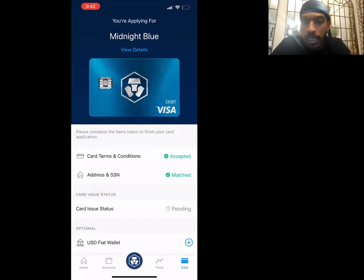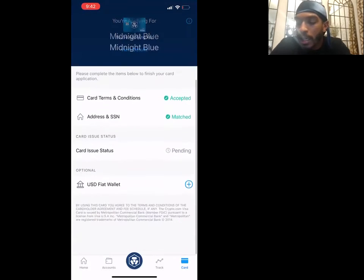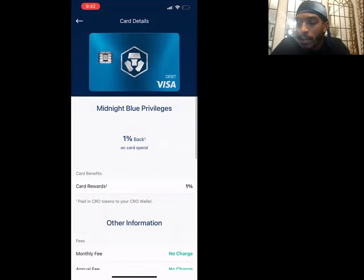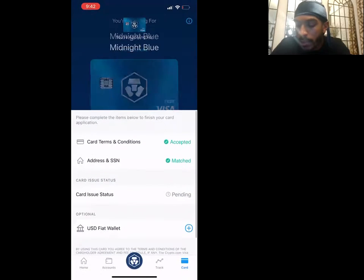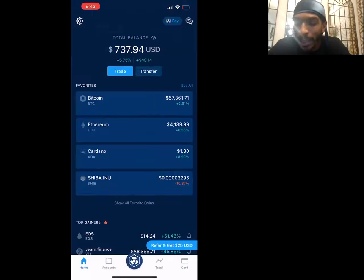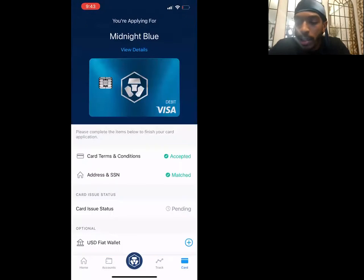Crypto.com also has cards with different rewards — some give you cash back on Netflix or Hulu and things like that. I tried to get some of the better cards but it wouldn't let me. I think you have to own a certain amount of their Crypto.com coin to qualify for certain cards, and I'm not about to hold $40,000 worth of their coin to get a card.